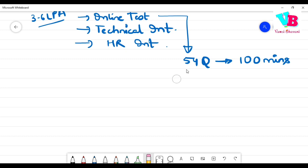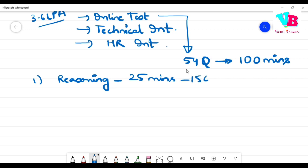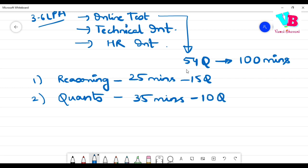The five sections are: first, Reasoning — 25 minutes, 15 questions. Second, Quants — 35 minutes, 10 questions, so that's 3.5 minutes per question. Make sure you practice well.